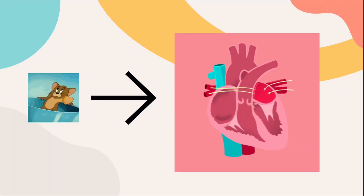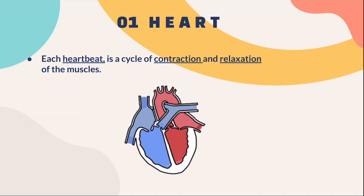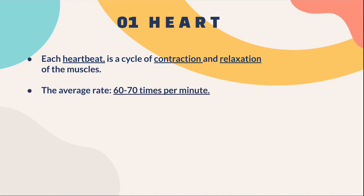This is how it looks like when a heart beats. A heartbeat is a cycle of contraction and relaxation of heart muscles. Here is how it looks like in slow motion. Each heartbeat consists of contraction and relaxation of the heart muscles. The average rate of heartbeats is about 60 to 70 times per minute.